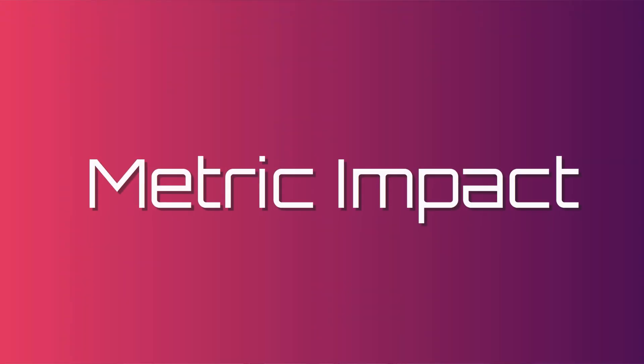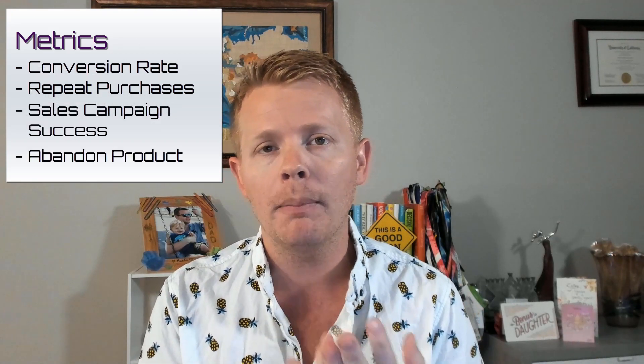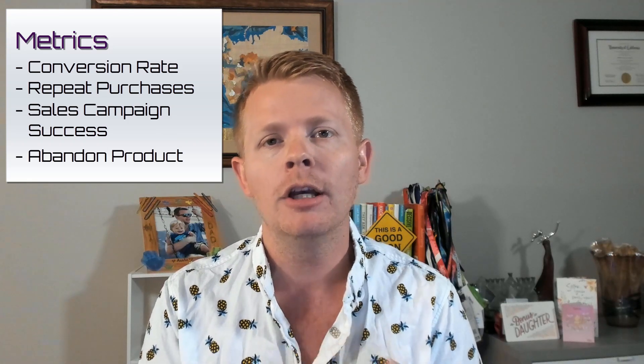This is huge. Metric impact. The most important metric to impact is first purchase conversion rate. This is typically going to be done through retargeting push notifications. By having a user opted into web pushes, they will receive update messages and future sales promotions. PushHOWL should also help with repeat purchases, the success of your sales campaign, and help avoid lower abandoned product rates with those out-of-stock opt-ins.